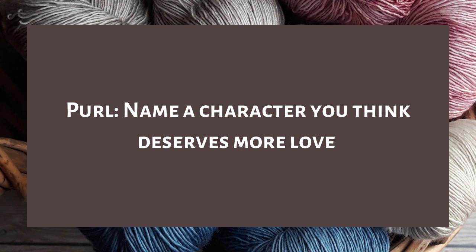Question three is Pearl — as important as the knit stitch but not as famous. Name a character you think deserves more love from the fandom, the author, or other characters. For this I'm going to go with a character from Lady Hotspur by Tessa Gratton — I think his name was Connelly. He was my favorite character but I can't remember his name. He's just too sweet and too pure for this world and the other characters did not appreciate him enough. I loved him so much.